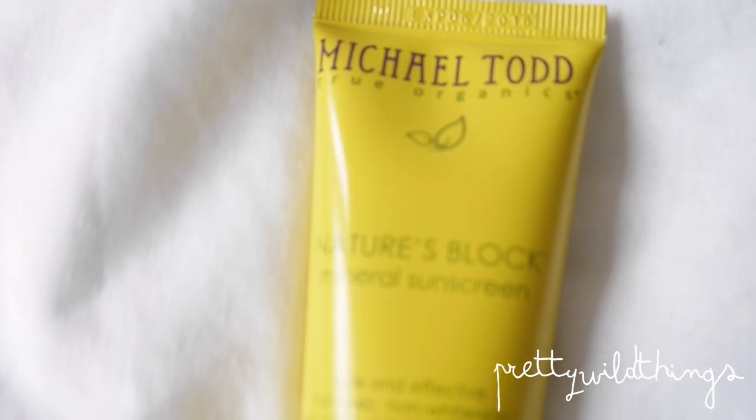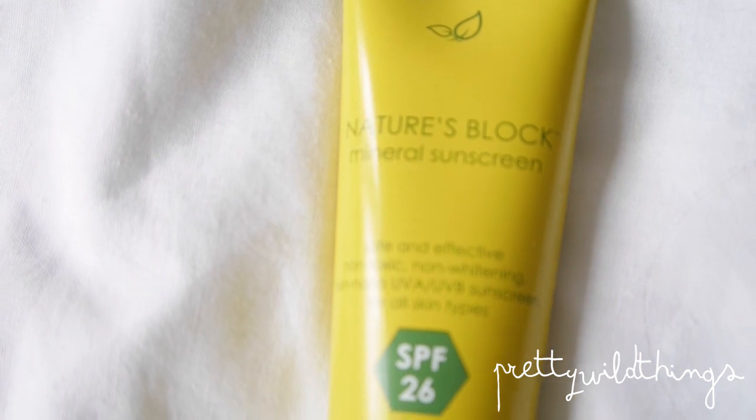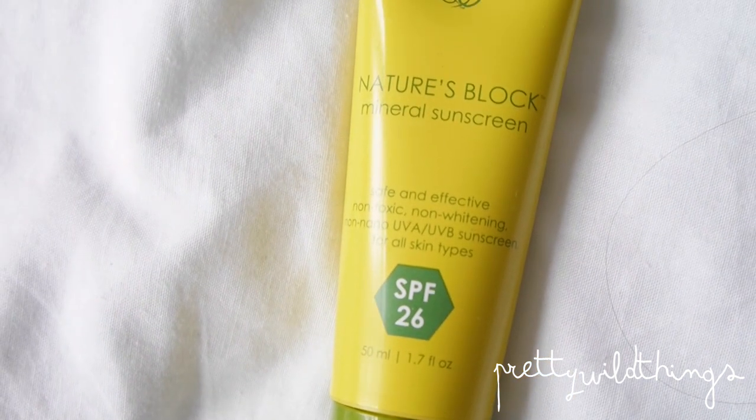I've been using this Michael Todd Nature's Block Mineral Sunscreen, which is SPF 26 — a really weird SPF; you'd think to either go for 25 or 30, but it's 26. It says it's safe and effective, non-toxic, and non-whitening, which I really look for in a sun cream.